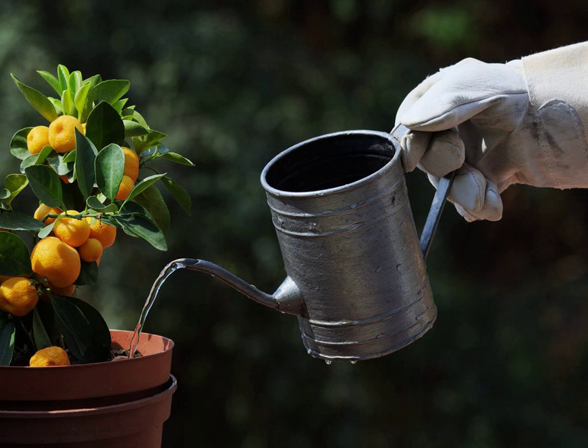Worms generally stay in the bin, but may try to leave the bin when first introduced, or often after a rainstorm when outside humidity is high. Maintaining adequate conditions in the worm bin and putting a light over the bin when first introducing worms should eliminate this problem.